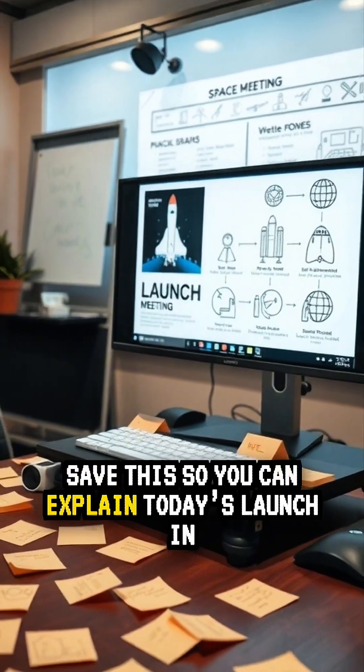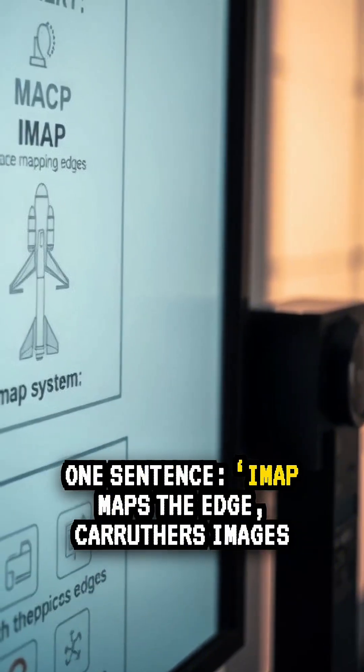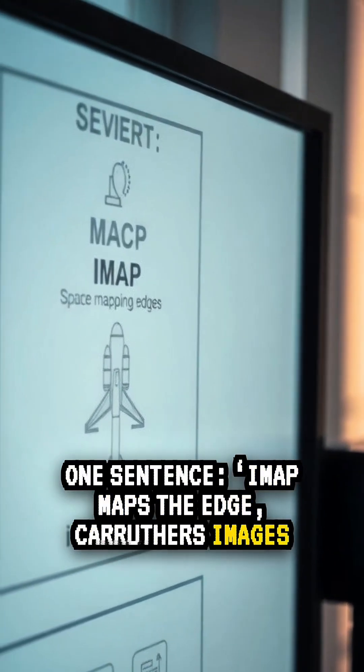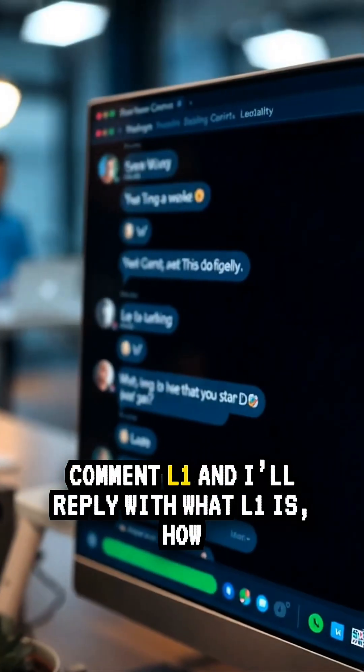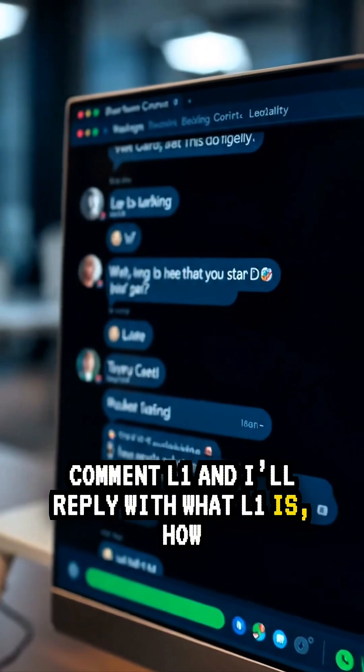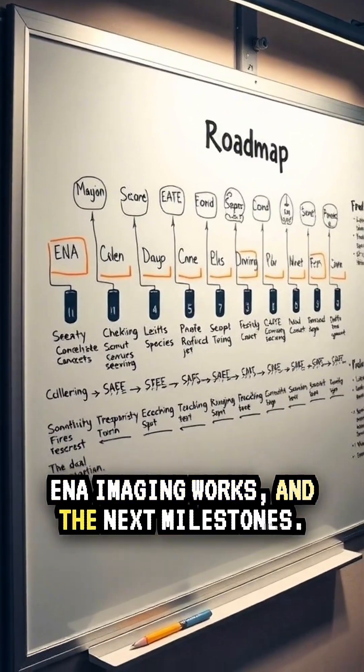Save this so you can explain today's launch in one sentence. IMAP maps the edge. Carruthers images Earth's halo. SWFO warns us of solar storms. Comment 'L1' and I'll reply with what L1 is, how ENA imaging works, and the next milestones.